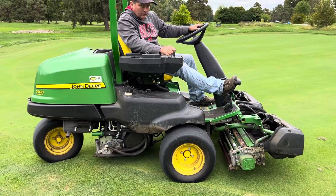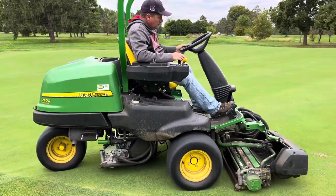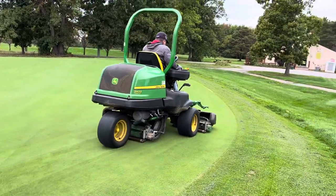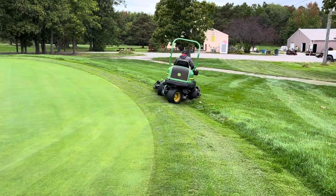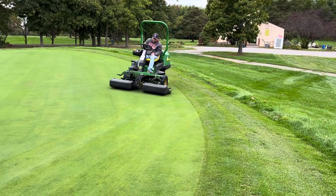This is a John Deere 2400 precision cut greens mower. It's got like 300 and some hours on it. It's a three wheel, and I think it's a 2021 model — so it's like brand new.